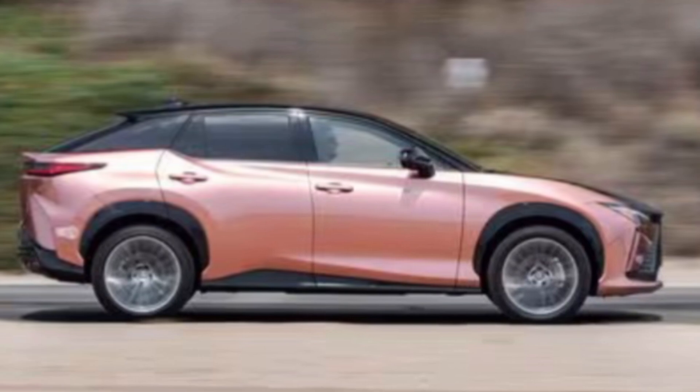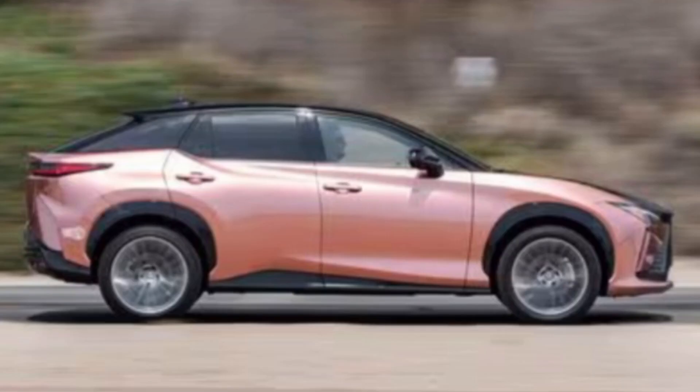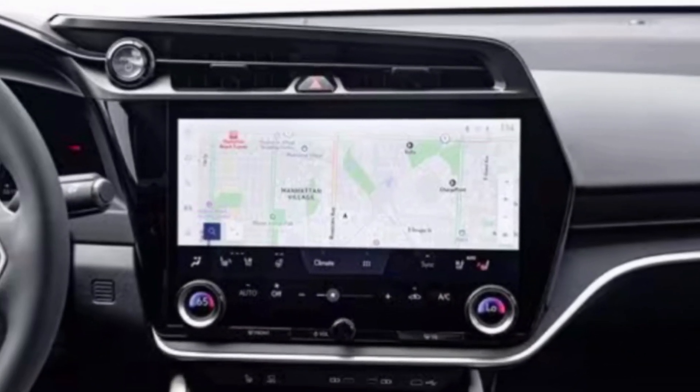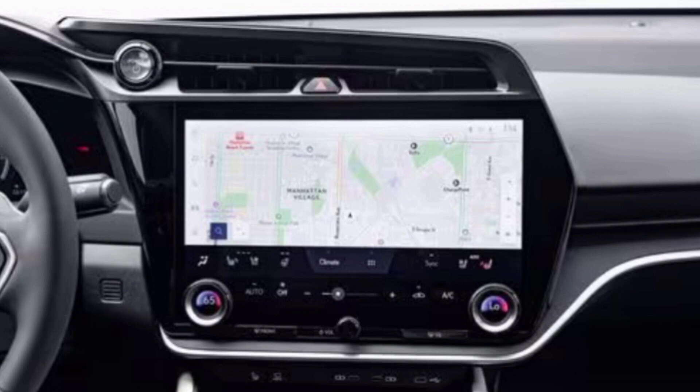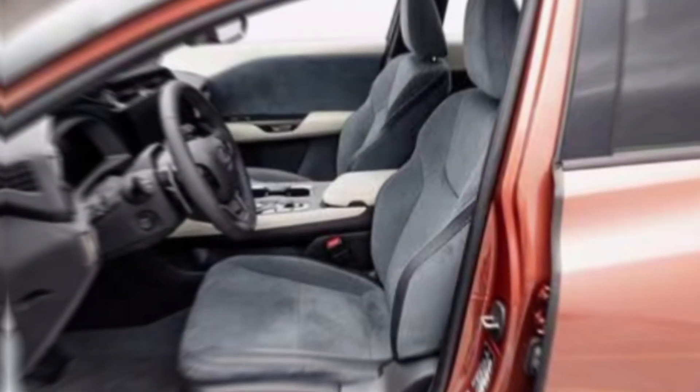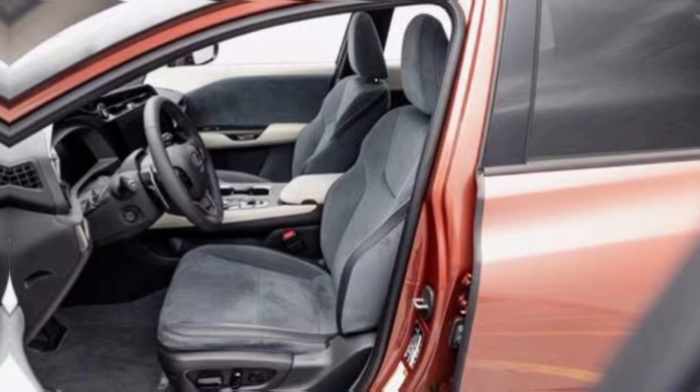Technology and safety. The RZ300E features a range of advanced technologies, including a 14-inch infotainment screen, Apple CarPlay and Android Auto, and a premium Mark Levinson sound system. Safety features include adaptive cruise control, lane departure warning, and blind spot monitoring.